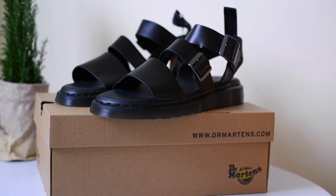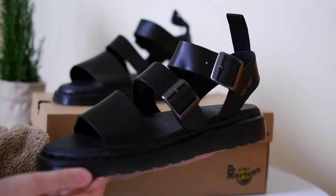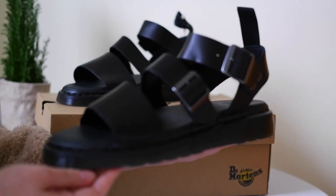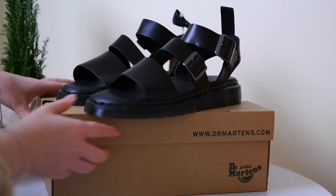They have a classic yet modern design that I think will be perfect for the summer months. Now let's talk about some of the features that make these sandals stand out. The Griffin sandals feature a durable black leather upper, providing a premium look and feel.